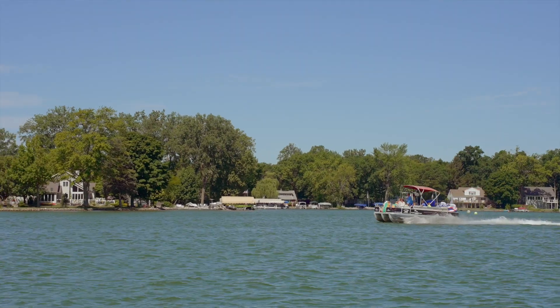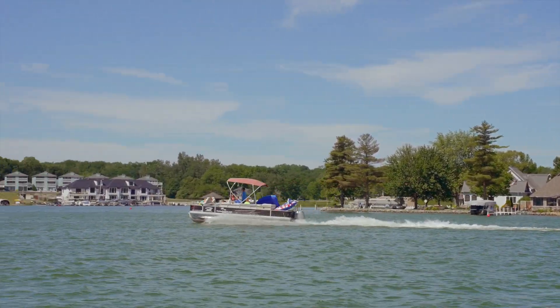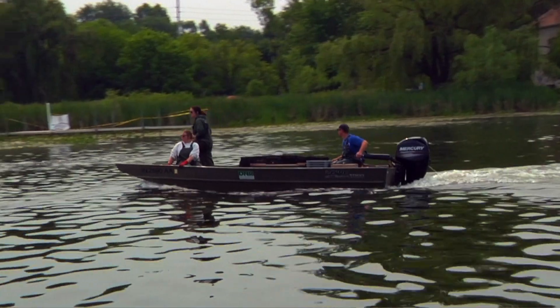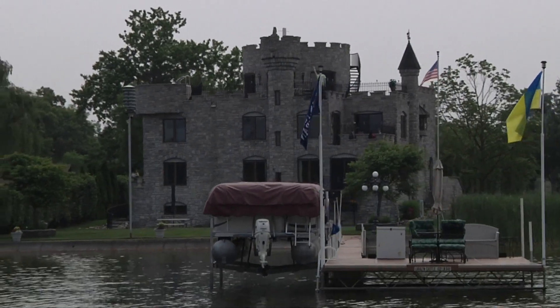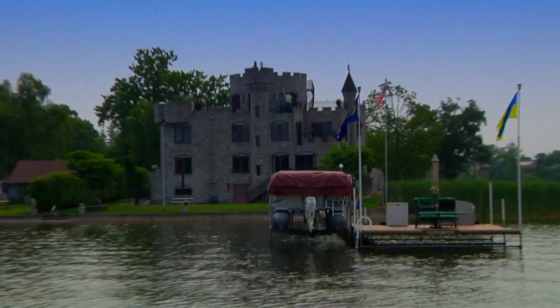My husband and I settled on Snow Lake because he had come up here as a child during the summers and we just stayed here because we're so comfortable here. It's got plenty of sand bars that we can park on and dock. We've got a restaurant called the Lake Shack that we can boat to or walk to from our home. We have a castle on Snow Lake, which is kind of a unique drive-by. Who doesn't want to live in a castle?